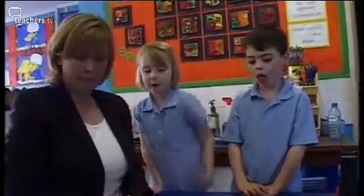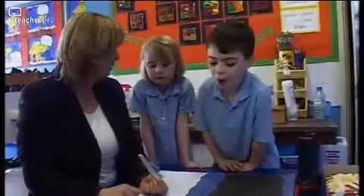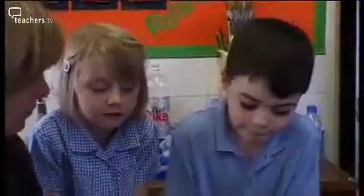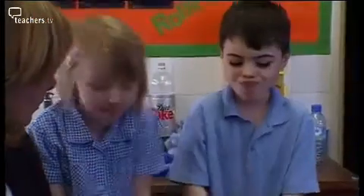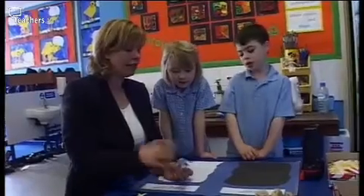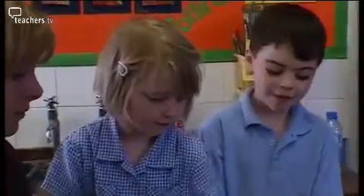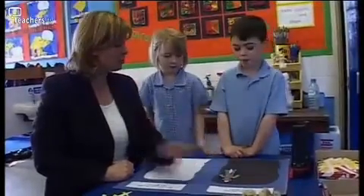Sam and Laura are predicting which of the coloured stick people they'll be able to see in the cave with no light source. Sam predicts they'll see the silver one and the white one: 'Because foil is really, really shiny.' Helen confirms: 'Foil's really shiny — right, so you're predicting that this one will be one we can see in the dark.'